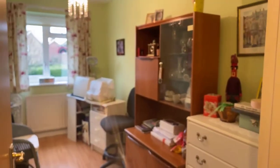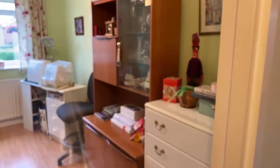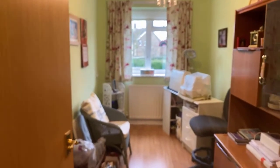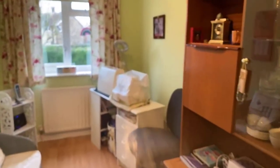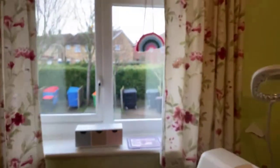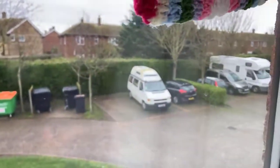We're going to start in the second bedroom. This is the smaller of the bedrooms, but you could place a bed in there quite easily. It can be used as a sewing room, as it is at the moment, or a study. Again, this looks out here onto the parking bays.